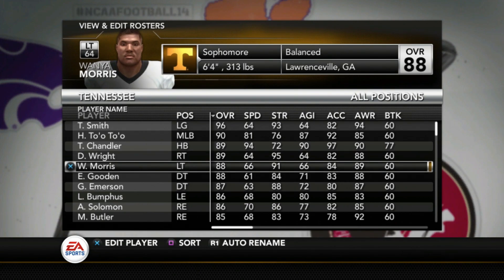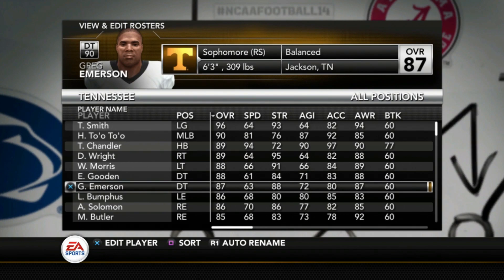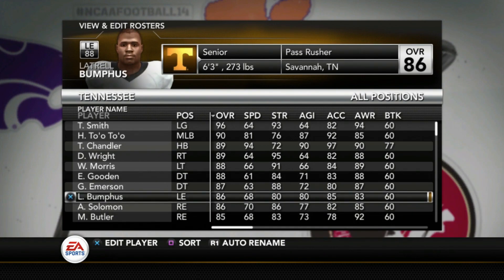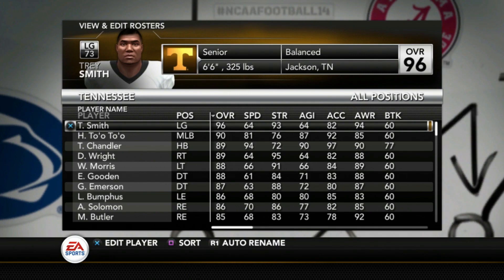Darnell Wright is an 89 and Wanya Morris is an 88 — three really talented offensive linemen. They've done a really good job recruiting the last couple of years. Wright and Morris are both sophomores and both five-star recruits, looking to boost a really good run game this year. On the defensive side, Emmitt Gooden is an 88, Emerson 87, Bumpus 86, Solomon 86, and Matthew Butler 85 — very talented defensive linemen. They're strong on both sides of the line, which is probably how Jeremy Pruitt wants to build this team. That's how you win in the SEC — you've got to be good on both offensive and defensive lines.